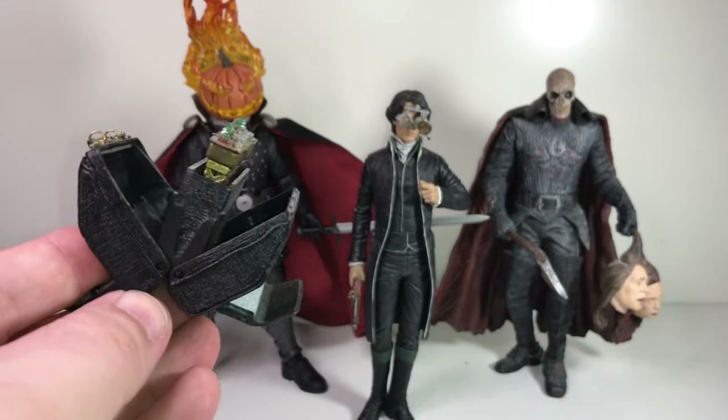That was my review of Four Horsemen Studios' Headless Horseman action figure. I hope you enjoyed it. If you did, please hit the like button, subscribe, and leave me comments below — it's always appreciated and helps the channel grow. My buddy Chad is coming over in a couple of days and we're going to shoot another video — we'll be telling you about a toy show we went to last weekend. Lots of good stuff. See you then!